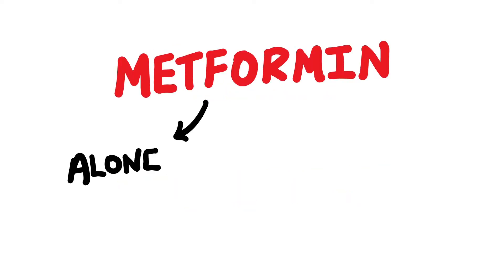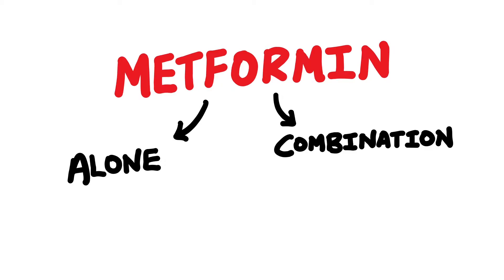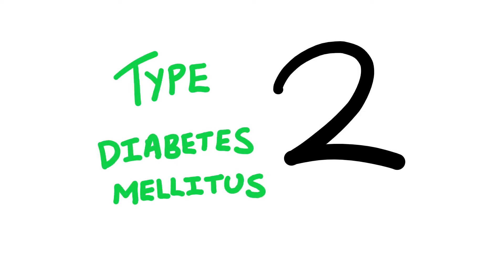You might see metformin be used alone, or if it's not sufficient, metformin may be used together with other anti-diabetic drugs. Metformin also has an indication for something called polycystic ovary syndrome, however I'm not going to focus on this and will instead focus on type 2 diabetes for the purpose of this video.